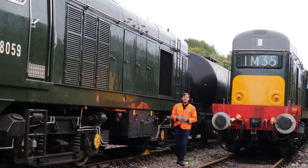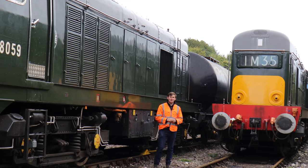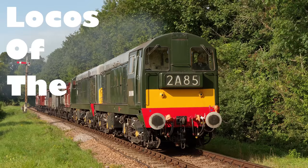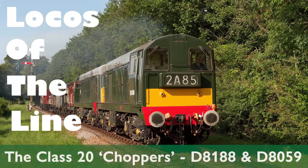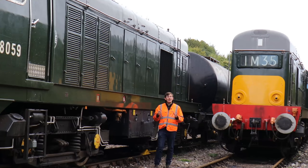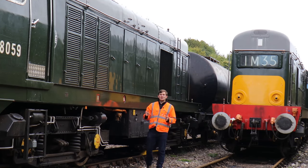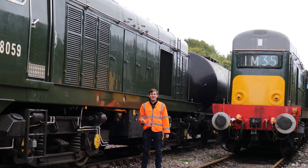Since we haven't done a locus of a line in a while, we're going to give you a two-for-one offer. Not just one Class 20, but two. Here at the Watercrest line we are fortunate not to have one Class 20, but two of them. So to give us a tour around, look at the inside and out and also what it looks like in the cab, let's hand over to our Operations Manager. Over to you, Richard.